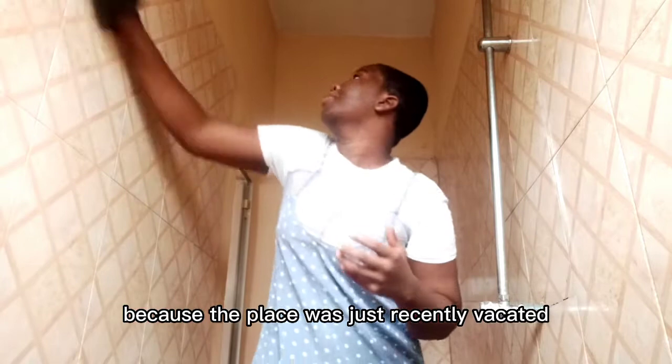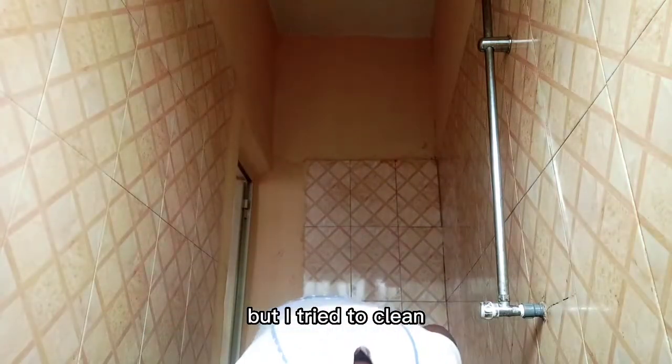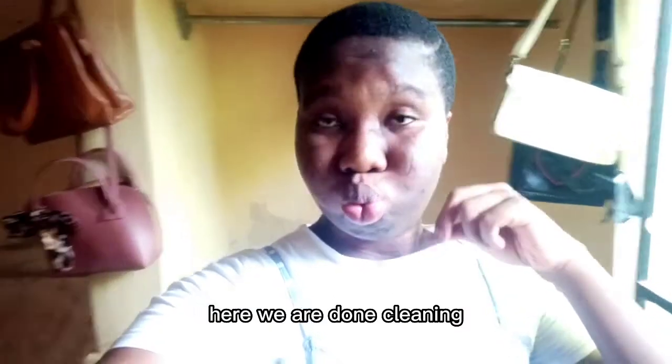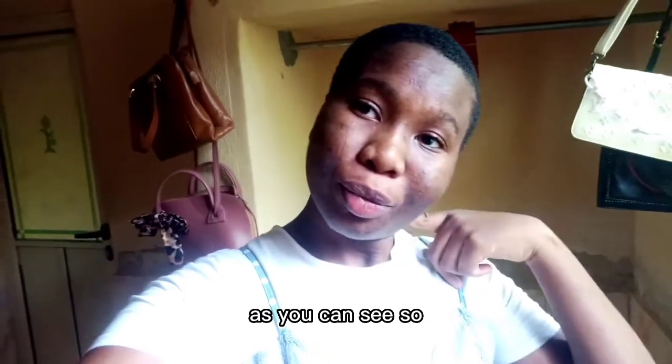I'm cleaning the tiles of the bedroom, trying to clean up before anything, because the place was recently vacated — just a little dust. We are done cleaning, and my roommate has hung some bags in the wardrobe as you can see. We're going now — that's my roommate, just past there, walking ahead of me.